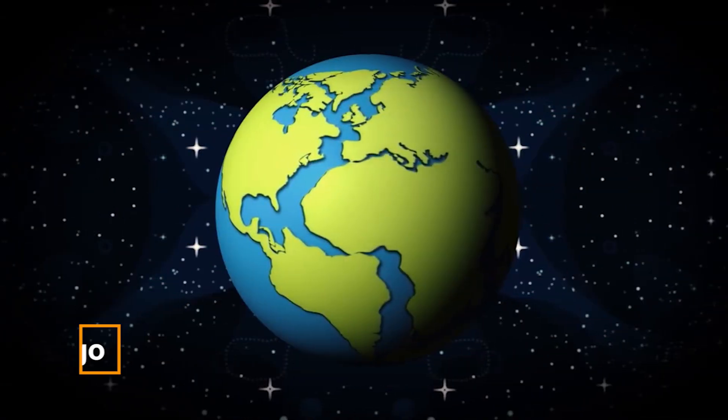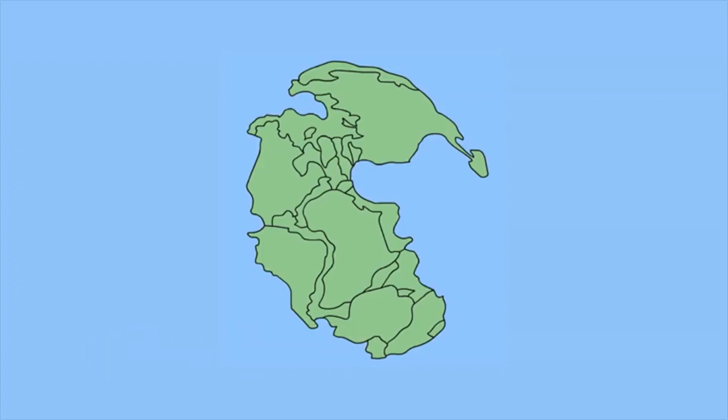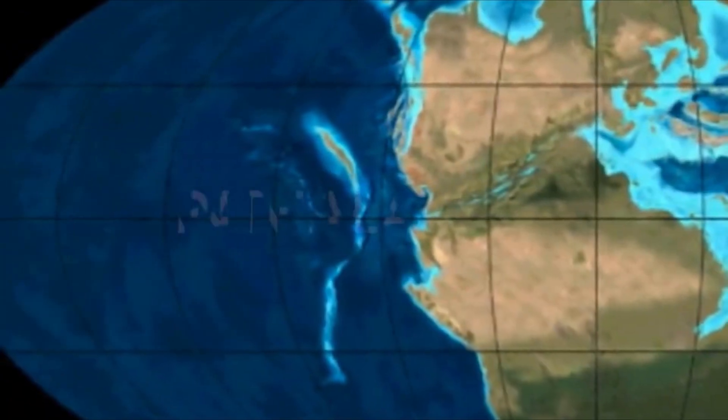The Earth did not have seven continents until 300 years ago. There was just one massive supercontinent, the Pangaea, which was surrounded by one vast ocean, Panthalassa.